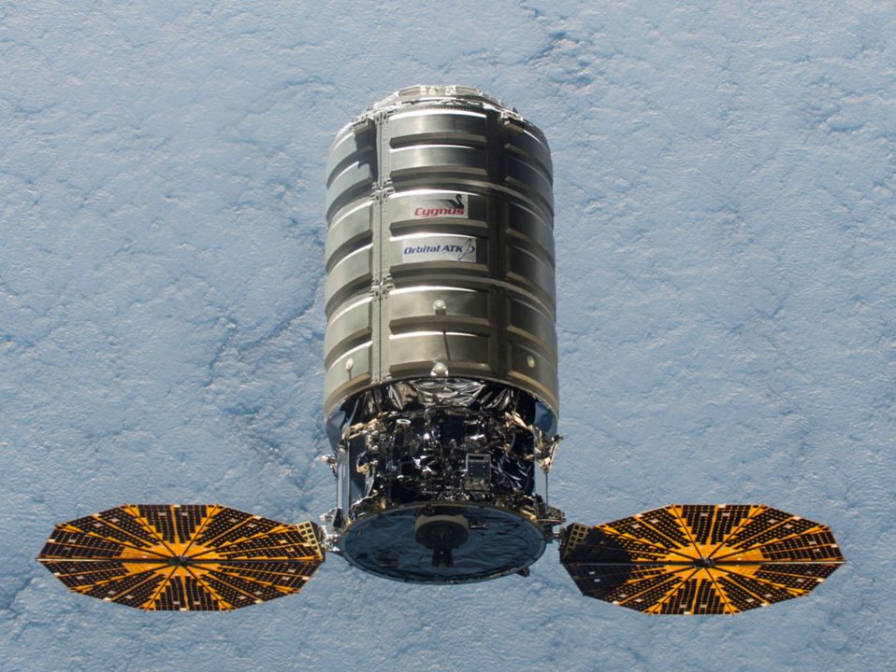Eight missions are currently planned to be launched from Mid-Atlantic Regional Spaceport Launch Pad 0A on Antares, while two are planned to be launched on Atlas V rocket from Cape Canaveral SLC-41. The PCM of each mission thus far has been named after a deceased NASA person.